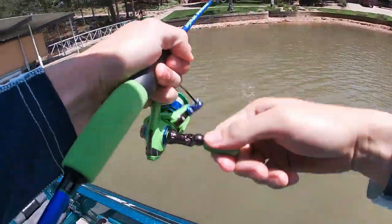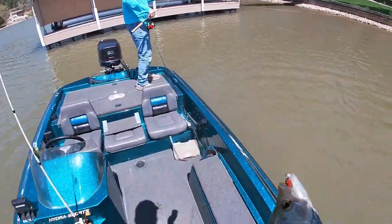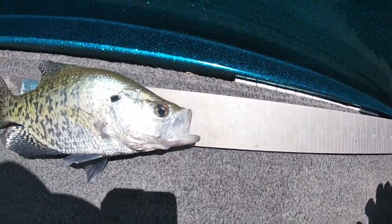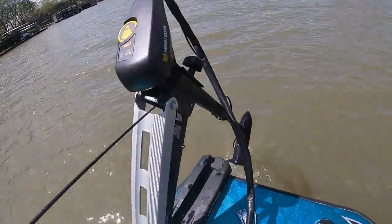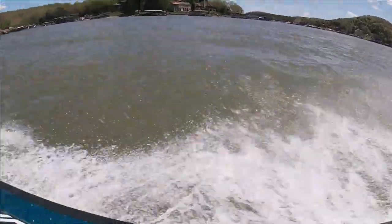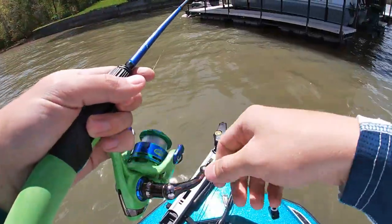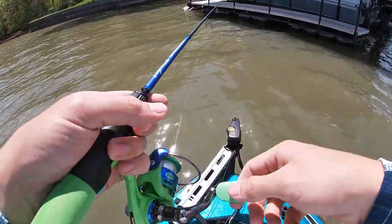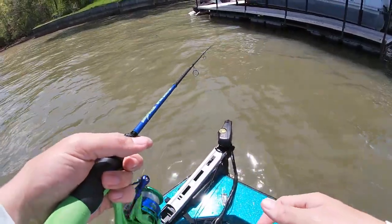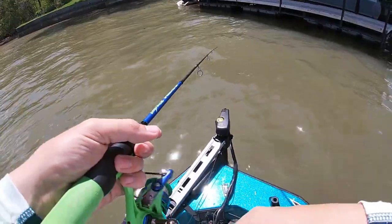Three casts in a row. Right up there at 10 inches long. Switched over to an all-chartreuse crappie jig. The water over here is even a little bit more murky. The water visibility today is not very good — maybe about a foot.